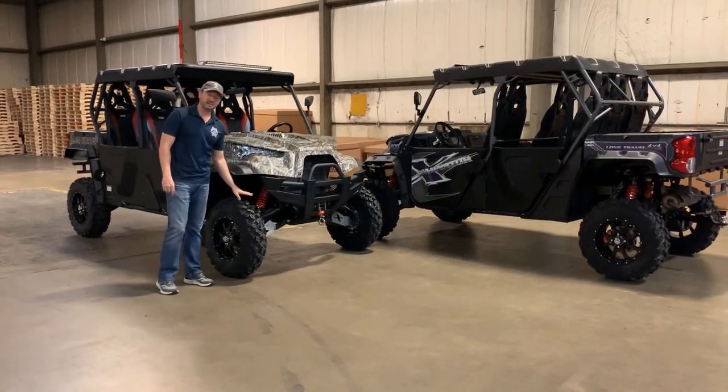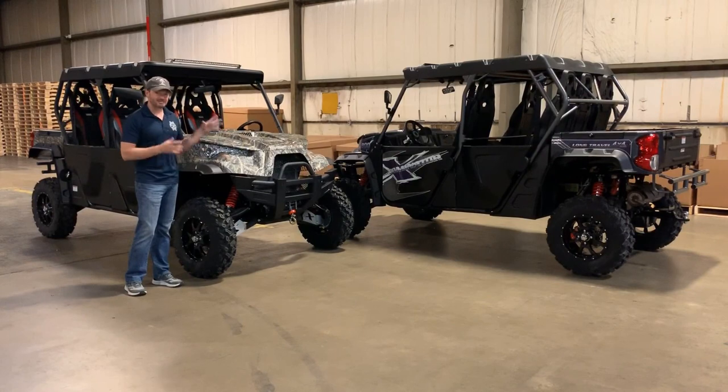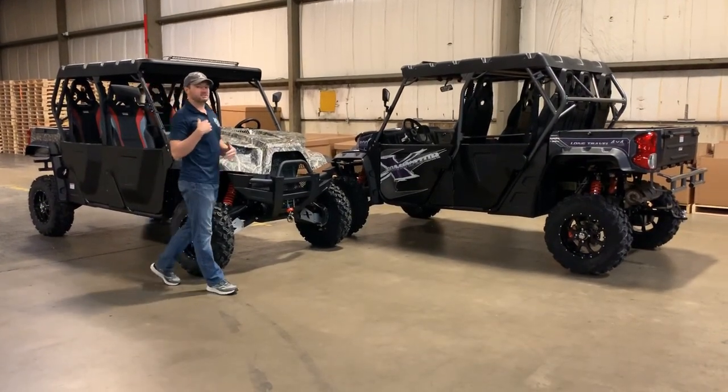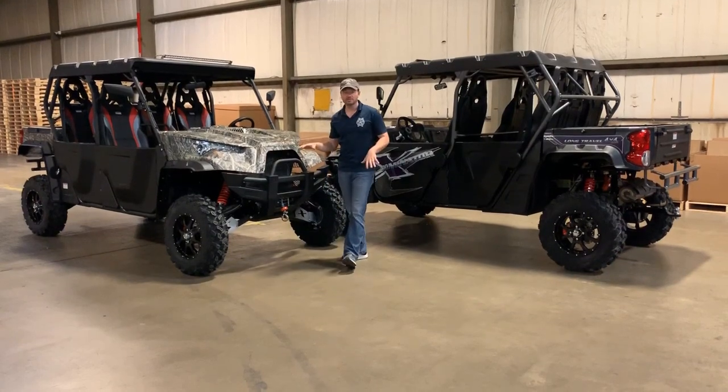We're also running 29-inch tires on here — that's the largest in the industry standard for this class of vehicle. We're all about setting the bar higher, setting the standard higher, and we're doing so with these vehicles.